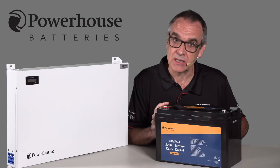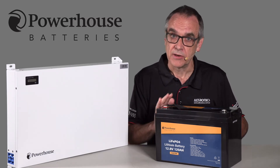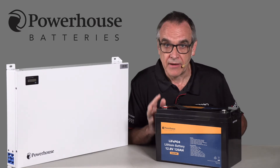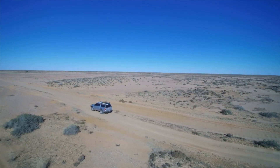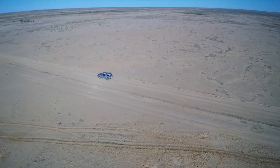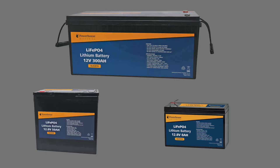They also have a faster charge time and non-toxic chemistry — no rare earth materials are used in the making of them. The Powerhouse range have excellent resistance to heat, cold, and high levels of vibration. They have an incombustible design and can withstand conditions in remote power systems or your four-wheel drive or caravan.